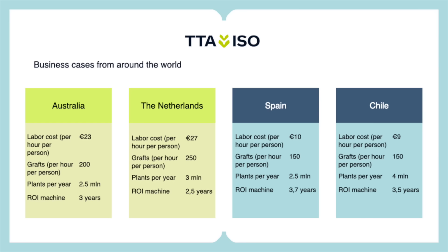Here's an example of labor costs and business cases around the world that we've seen for grafting machines. We have Australia and the Netherlands — high labor cost countries where they graft maybe 200 to 250 plants per hour manually — with cases of 2.5 million and 3 million plants per year, and the return on investment is pretty good. The interesting part is that in Spain and Chile, with much lower labor cost, the business case can still be good. These machines can work in a lot of different places, even with low labor costs, which is sometimes unexpected for growers.